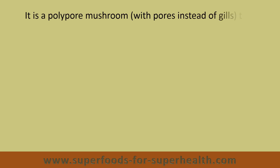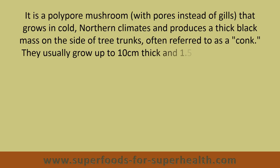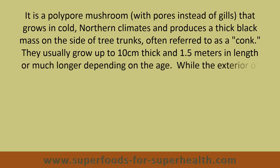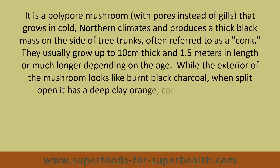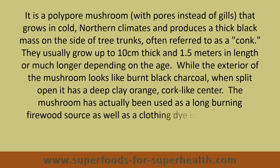It is a polypore mushroom, with pores instead of gills, that grows in cold, northern climates, and produces a thick black mass on the side of tree trunks, often referred to as a conch. These usually grow up to 10 centimeters thick and 1.5 meters in length, or much longer depending on the age. While the exterior of the mushroom looks like burnt black charcoal, when split open it has a deep clay orange, cork-like center. The mushroom has actually been used as a long-burning firewood source, as well as a clothing dye in many parts of the world.